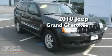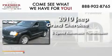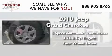This is a 2010 Jeep Grand Cherokee. This SUV has a 5-speed automatic transmission, a 3.7-liter V6, and the added capability of 4-wheel drive.